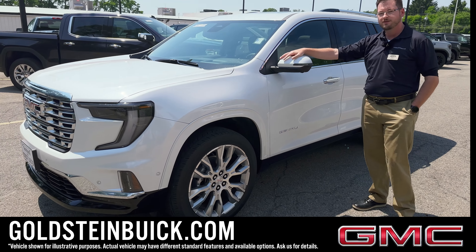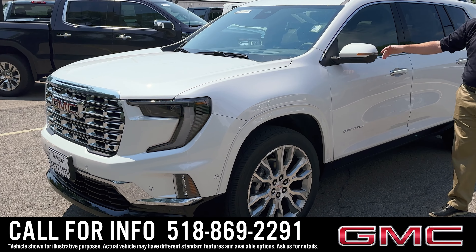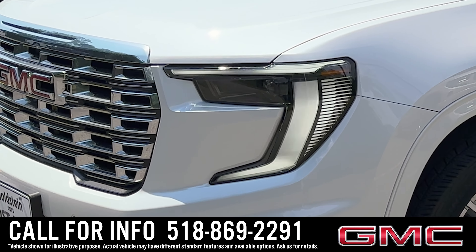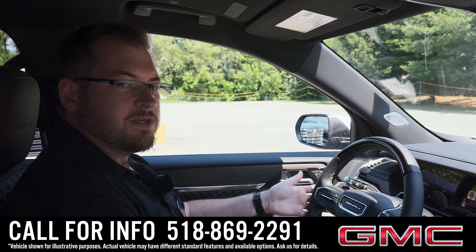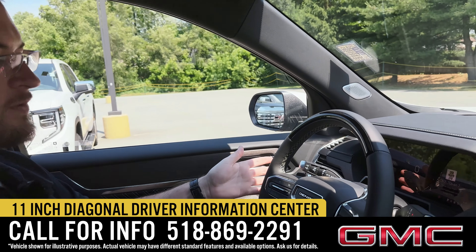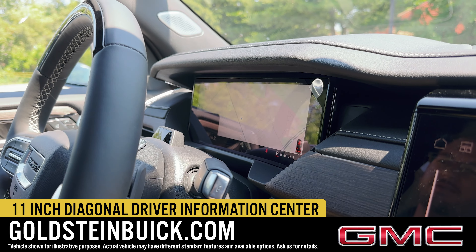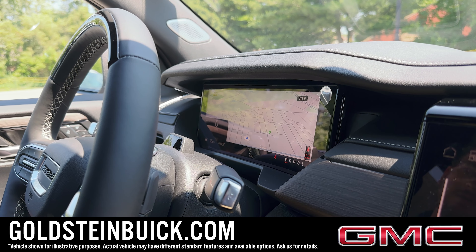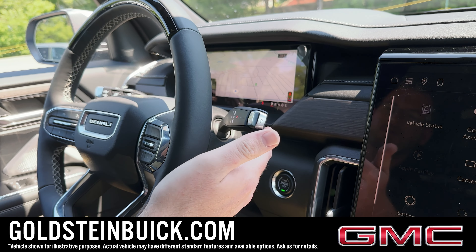We'll take a look on the inside in the driver's seat where you'll be spending most of your time and show you some more features in there as well. Here in the driver's seat, this 2024 GMC Acadia in the Denali trim — fully loaded, all the bells and whistles right in front of you. Got the instrument panel at the touch of a finger, built-in Google Maps navigation right on the screen. Also new for 2024, it's a column shifter for the gear select.